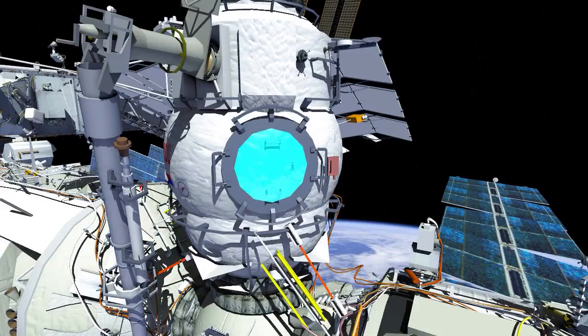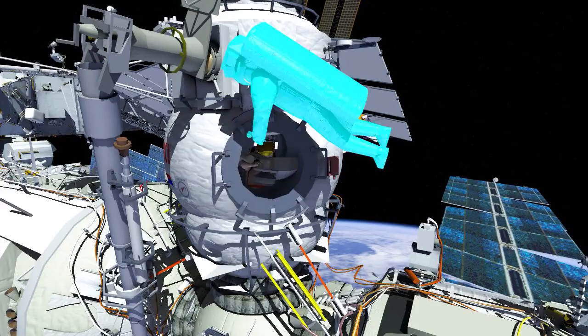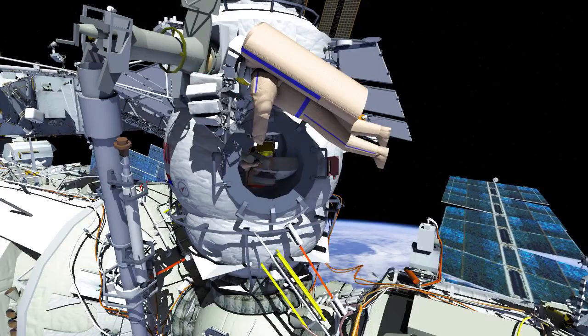Russian Spacewalk ESA, or European Space Agency, will be conducted by Oleg Artemyev, EV-1 in the red stripes, and Samantha Cristoforetti, EV-2 in the blue stripes.